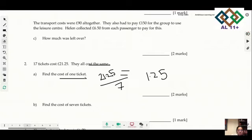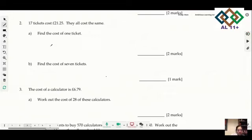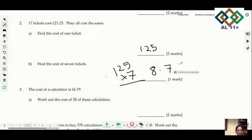We need the cost of one ticket for the next part. The cost of one ticket was £1.25. To find the cost for 7 tickets, multiply 1.25 by 7, which gives £8.75. Next: if the cost of a calculator is £6.79, work out the cost of 29 calculators — multiply 6.79 by 29 to get £190.12.